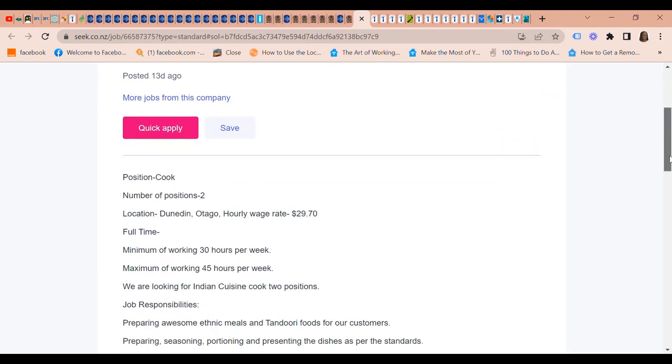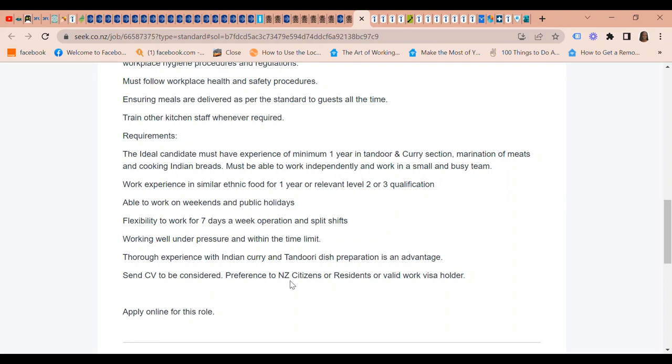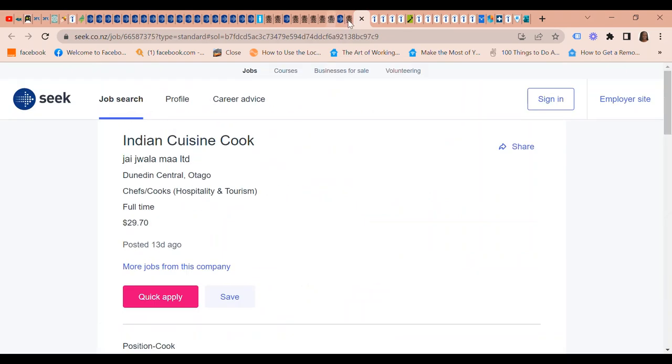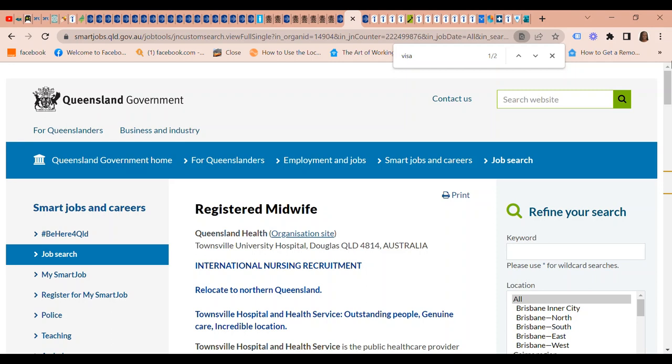They are looking for two positions for the Indian Cuisine Cook role. In terms of visa sponsorship, they are giving preference to New Zealand citizens or residents or valid work visa holders, but this does not mean you cannot apply.